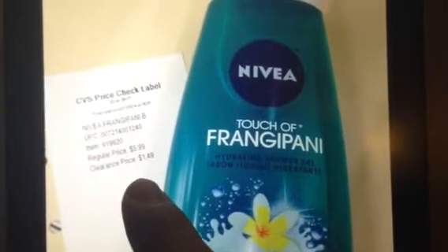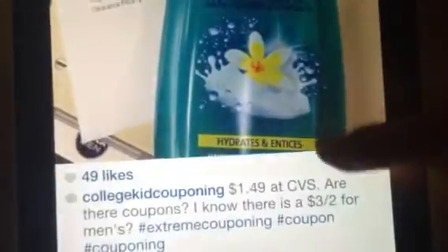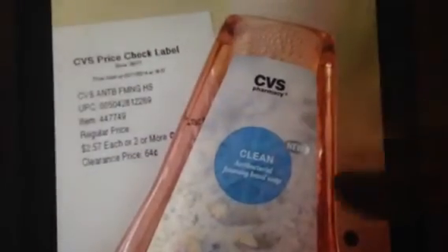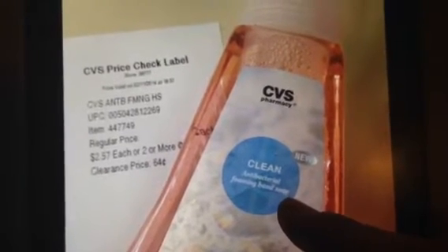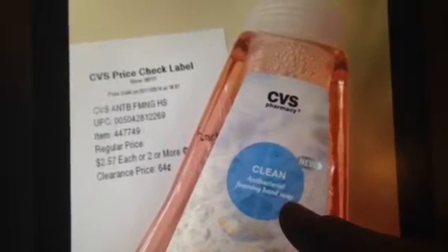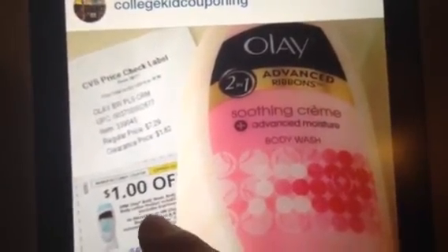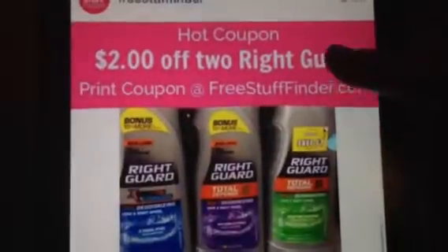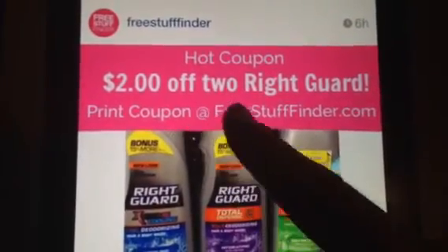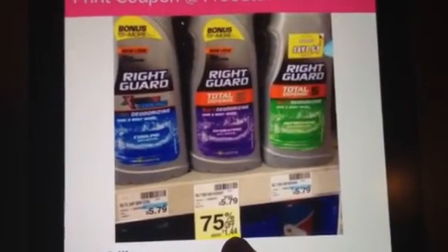The Nivea body wash at CVS is showing for $1.49, so 75% off — check your store if they have any. The antibacterial foaming hand soap is also on clearance for 64 cents. The Olay body wash is 75% off with one-dollar coupons making it 82 cents — that's College Coupon Kit. And if you go on Free Stuff Finder there's a link for a two-dollar Right Guard coupon, making it a possible money maker or free at CVS.